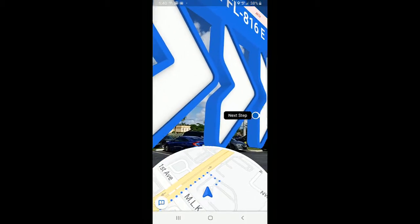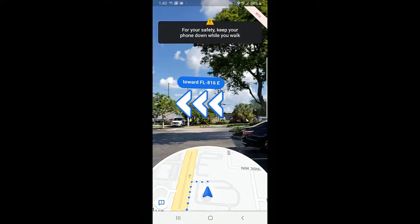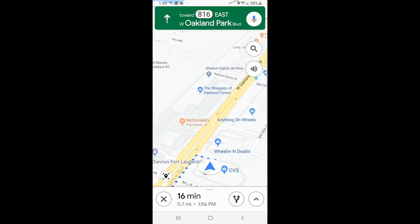It tells me it's not safe to keep the phone up in front of my face the whole time, so I put it down and it goes back to the regular navigating view.